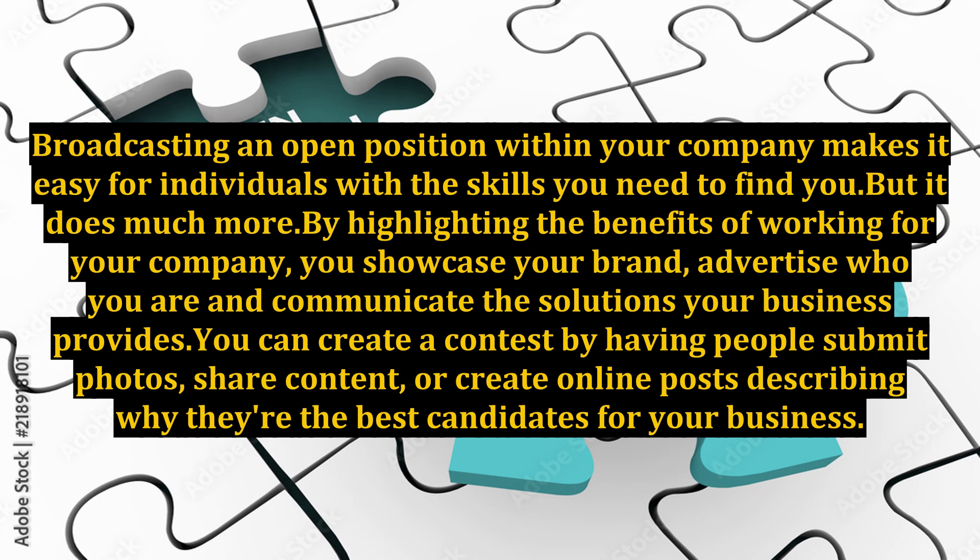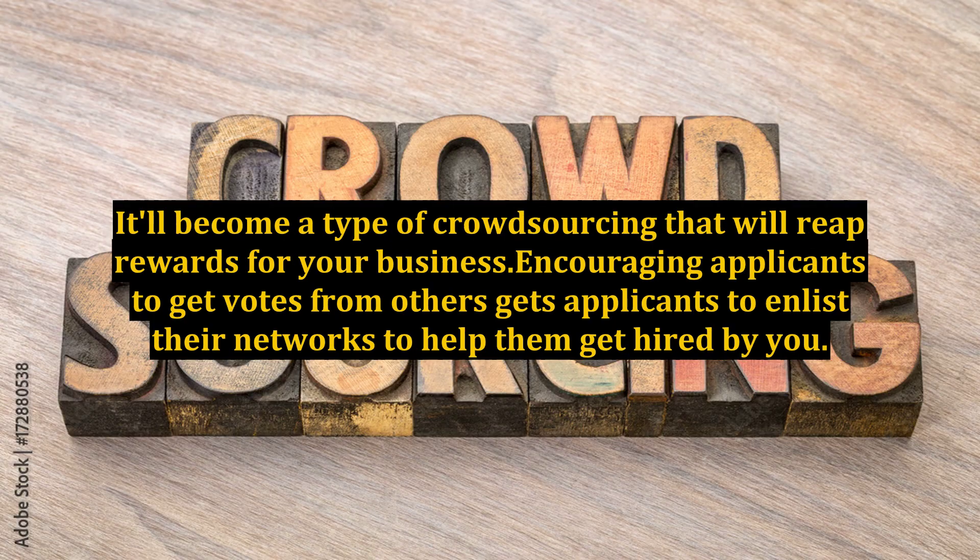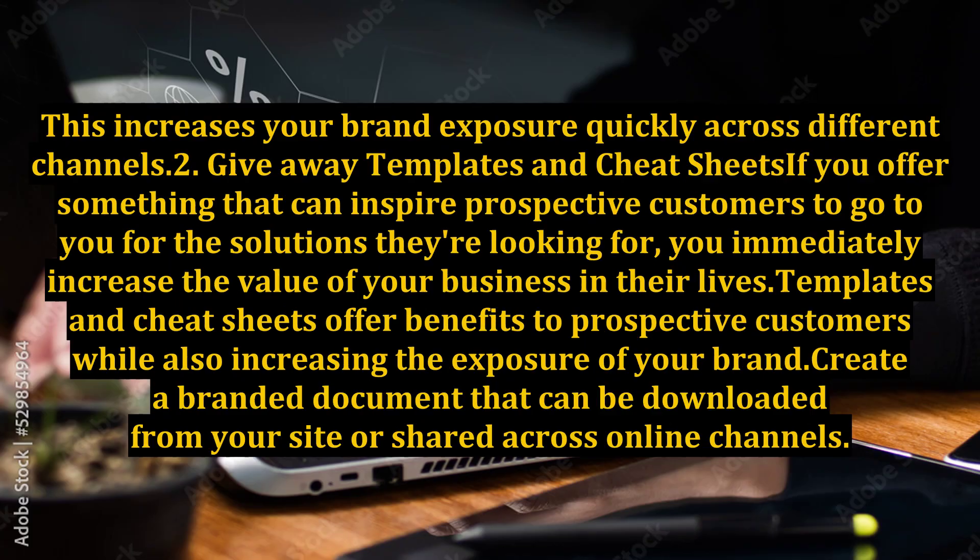You can create a contest by having people submit photos, share content, or create online posts describing why they're the best candidates for your business. It'll become a type of crowdsourcing that will reap rewards for your business. Encouraging applicants to get votes from others gets applicants to enlist their networks to help them get hired by you, increasing your brand exposure quickly across different channels.